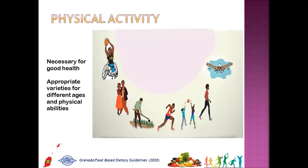This takes us to the fourth element of the graphic: physical activity. Physical activity is necessary for good health, and in the graphic it shows how many varieties can be done by different ages and physical abilities, such as basketball for someone with an amputation, dancing, gardening, running, ring games, walking, swimming, and many more that get your body moving.